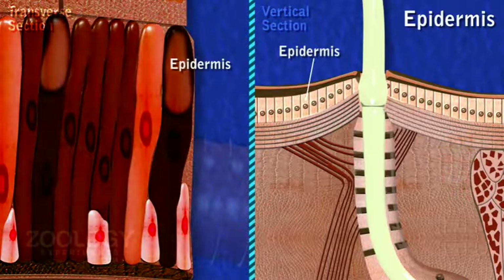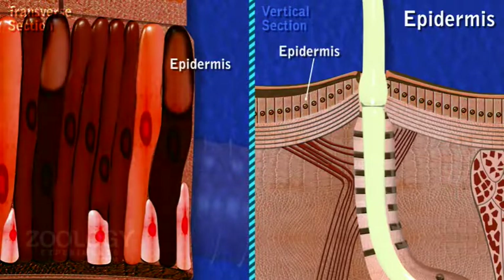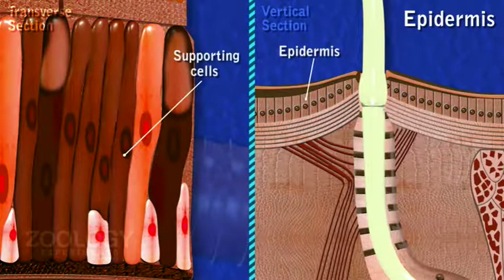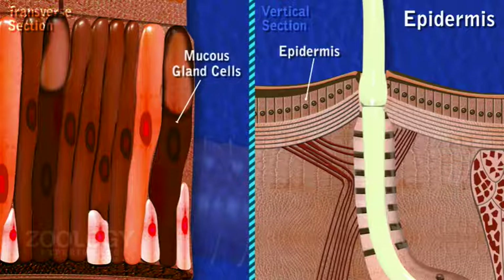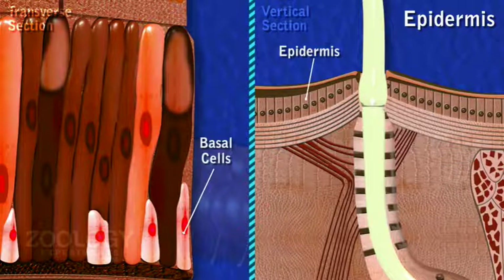Cells of epidermis are of various types and perform different functions. Supporting cells, forming the bulk of epidermis, are of columnar type. Gland cells include numerous mucus cells and few albumin cells packed with secretory granules. Basal cells, which are small and rounded, sometimes found conical, lie in spaces between the inner ends of supporting cells and gland cells.